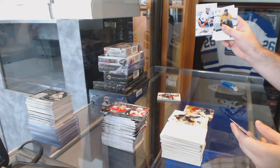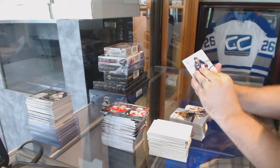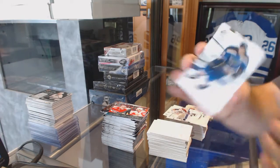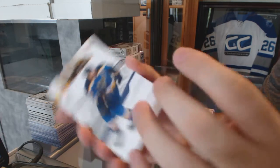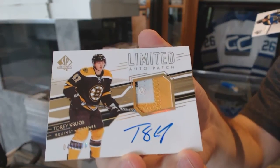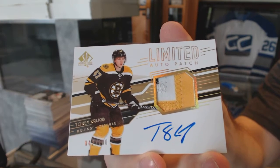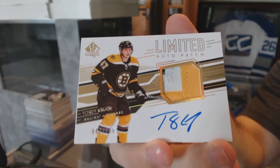And a Future Watch of Johan Sundstrom for the Islanders. Alright, patch time! We've got a limited three-color patch, numbered to 100, for the Boston Bruins, Torey Krug. OK, thank you.